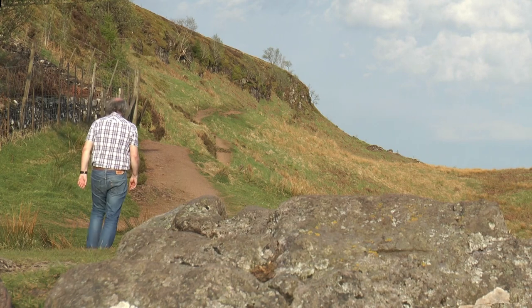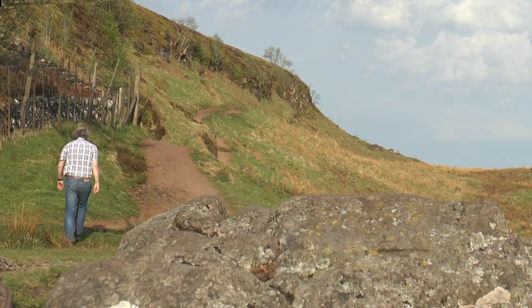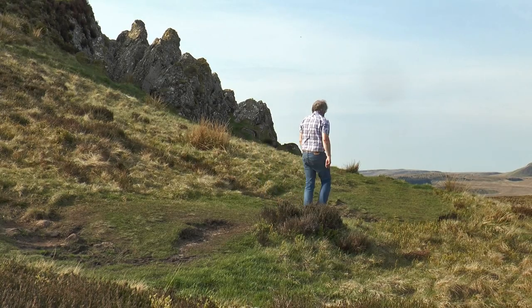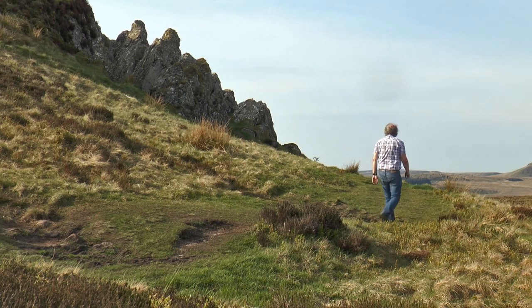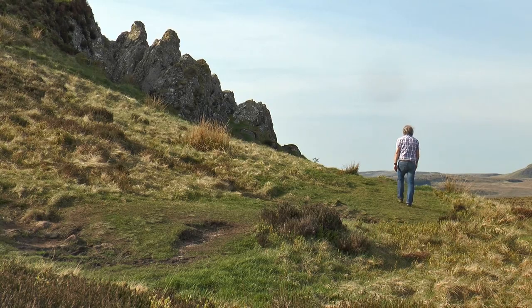My path leads around Ochon Eden Hill to a bizarre rock feature on its northwestern side. As I rounded the grassy hillside, a huge rocky outcrop just seemed to rise up from nowhere. I had reached the Whangie.